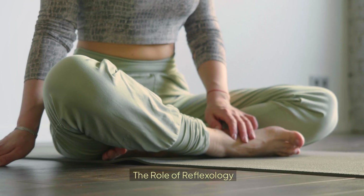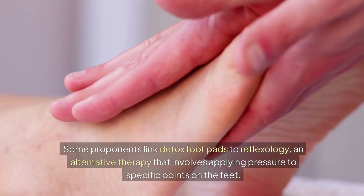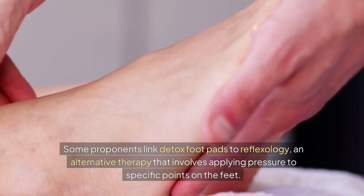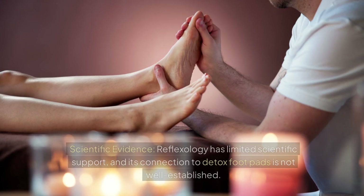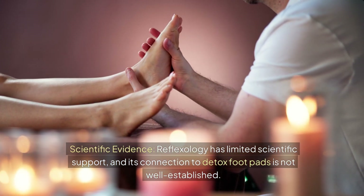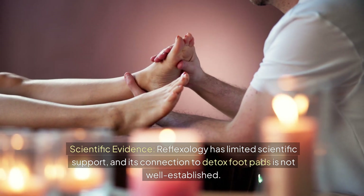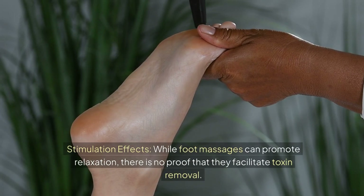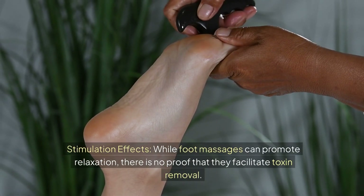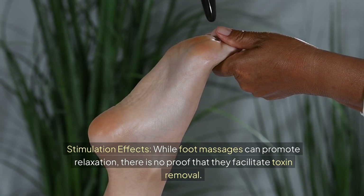Some proponents link detox footpads to reflexology, an alternative therapy that involves applying pressure to specific points on the feet. However, reflexology has limited scientific support, and its connection to detox footpads is not well established. While foot massages can promote relaxation, there is no proof that they facilitate toxin removal.